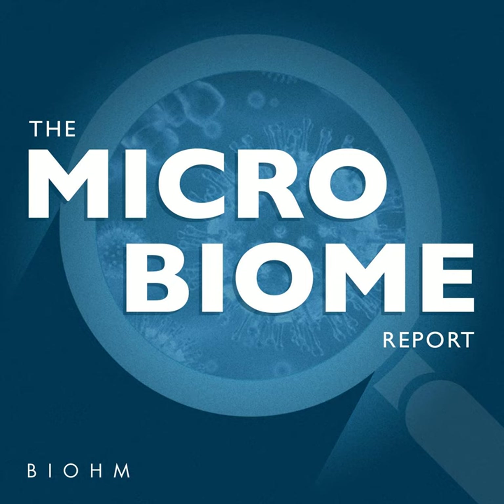One of the participants in the study ended up writing about her experience, and this article got picked up in New York Times Magazine. This came out in May of 2014 and that really put our research on the map. It's a really interesting read in case any of your listeners are interested in diving into this early stage of our research.